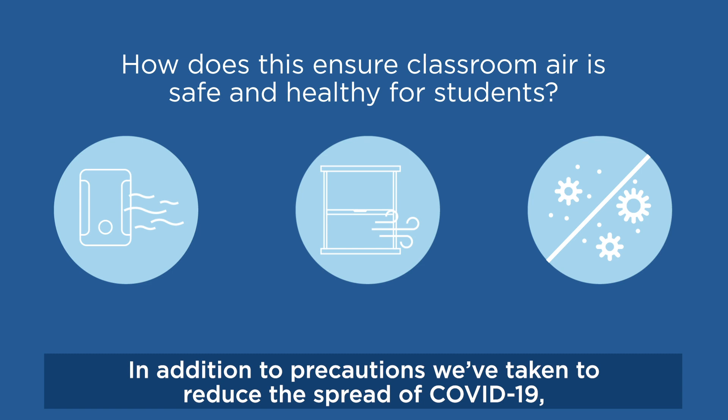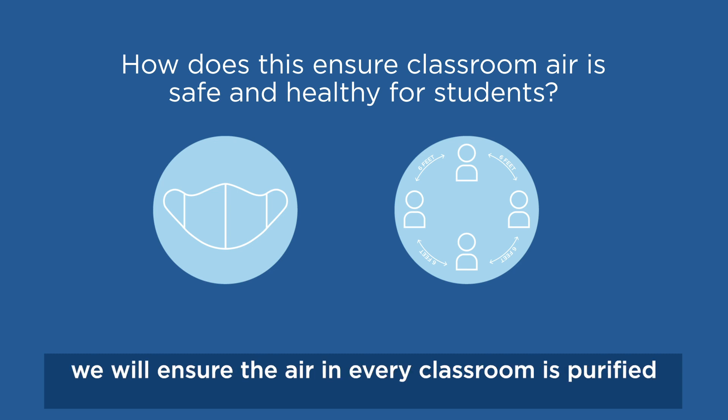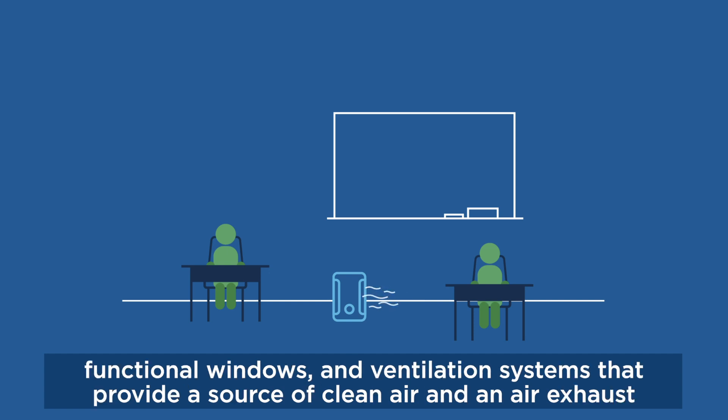In addition to precautions we've taken to reduce the spread of COVID-19, including requiring masks and social distancing, we will ensure that air in every classroom is purified and ventilated according to ASHRAE's COVID-19 guidelines through combinations of HEPA air purifiers to filter 99.99% of airborne mold, bacteria, and viruses, functional windows, and ventilation systems that provide a source of clean air and an air exhaust.